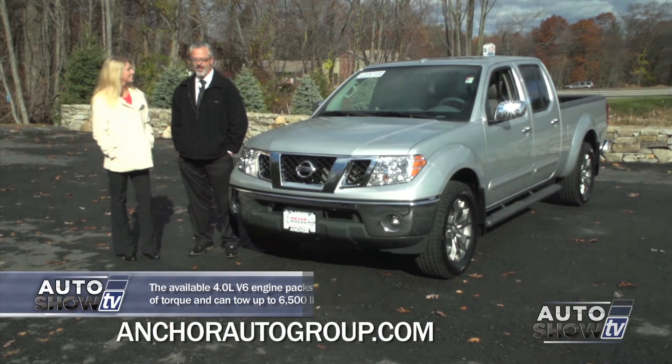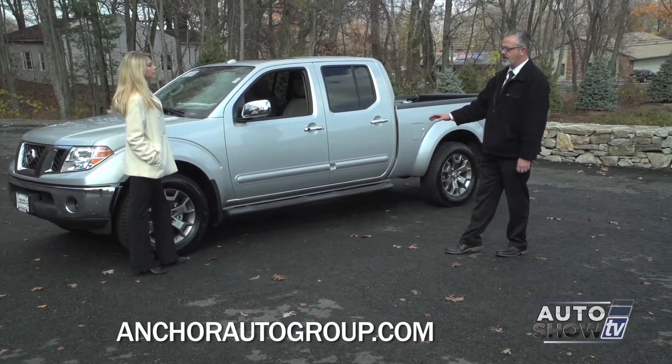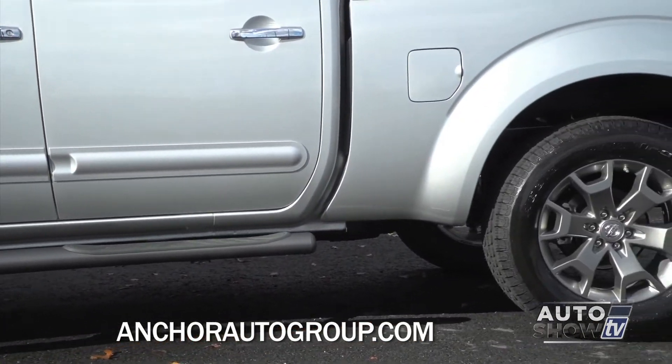It packs that big punch. One of the first important things that you notice is the amount of ground clearance on the Frontier. There's over 10 inches of ground clearance, so that'll help with any kind of off-roading or anything that you're running over if you're out in the woods.